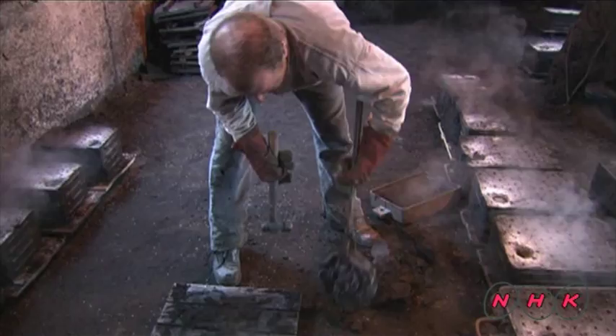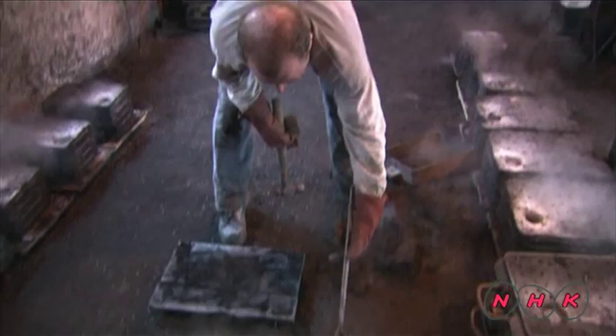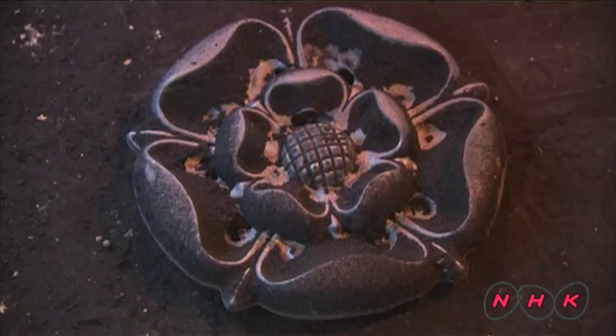This workshop shows exactly how iron products were made in the late 18th and 19th centuries. Here, molten hot iron is poured into a sand mould.